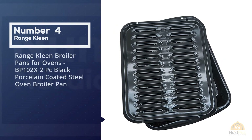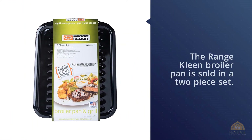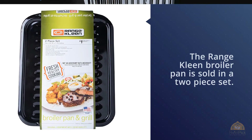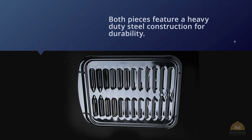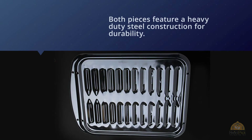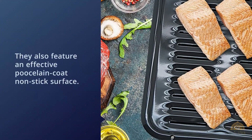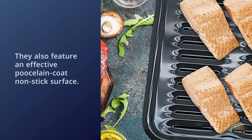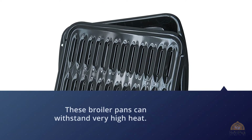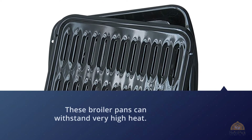Number four: Range Clean Broiler Pan for Ovens BP-102X — a two-piece black porcelain-coated steel oven broiler pan. The Range Clean broiler pan is sold in a two-piece set. Both pieces feature a heavy-duty steel construction for durability as well as an effective porcelain coat non-stick surface. These broiler pans can withstand very high heat, so they do not warp and last much longer.